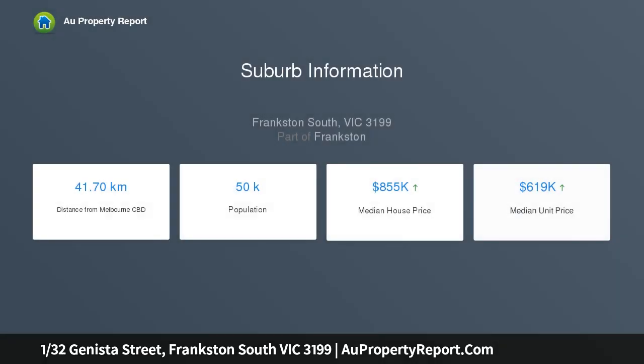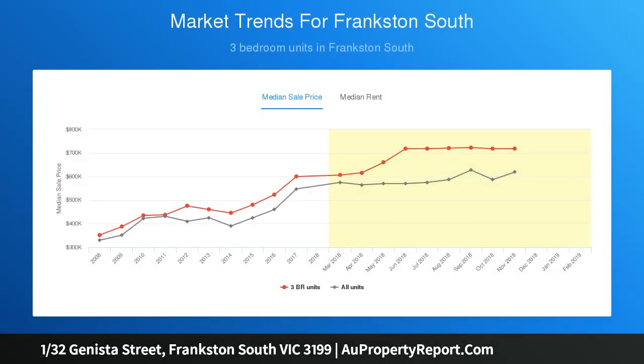This property is renovated throughout, offering a modern kitchen, open plan family and dining area, and polished hardwood floors. From the secure fenced front yard that offers privacy — perfect for children and pets to play —